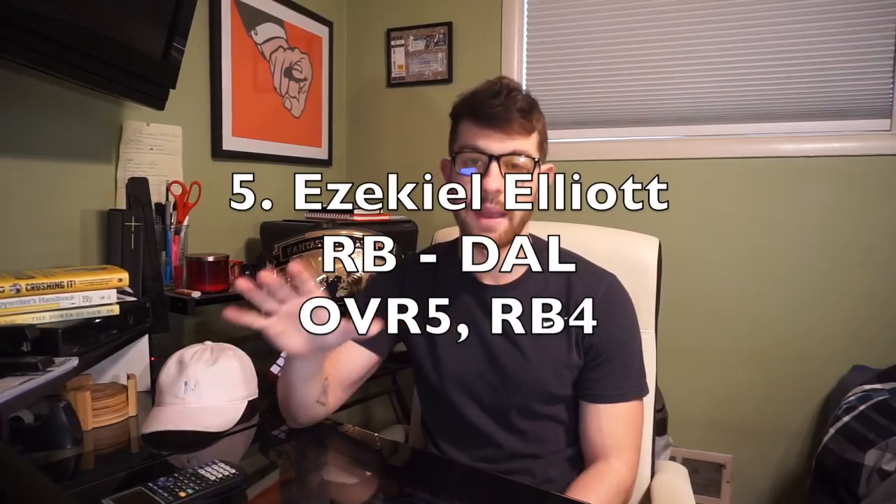Number five: another running back — Ezekiel Elliott. Fourth running back off the board, five overall — the same ADP on Fantasy Football Calculator. Last year he finished as running back nine overall, obviously because he missed six games due to the suspension. It was a wacky year for Zeke, but now he gets to put that behind him and focus solely on the 2018 season.